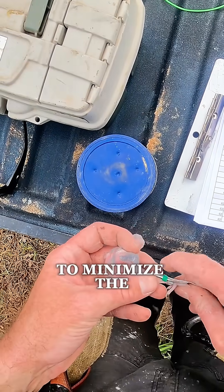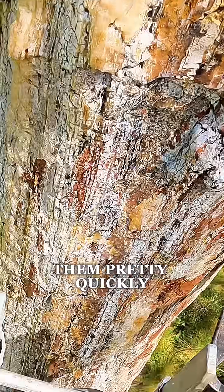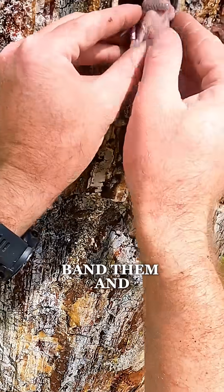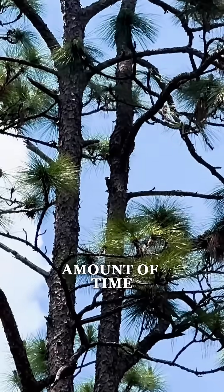We really want to minimize the time that these birds are out of the cavity. So we want to be able to extract them pretty quickly, get them down, band them, and then climb back up and get them back in the cavity in a reasonable amount of time.